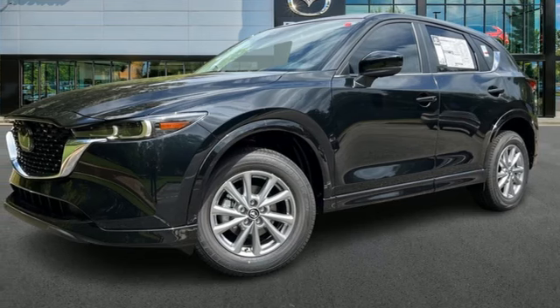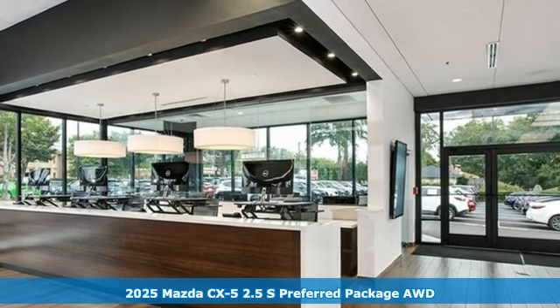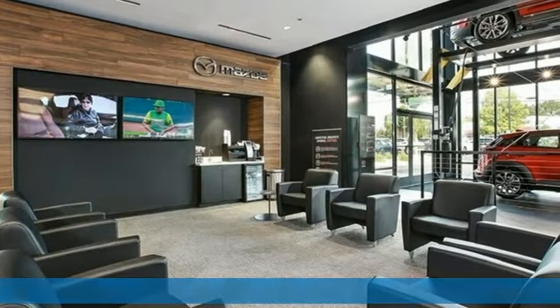It's a new 2025 Mazda CX-5. It's your ticket to a place of inspired design, superb performance, and one exhilarating drive.